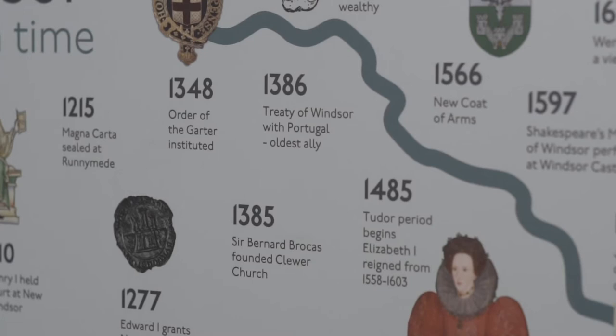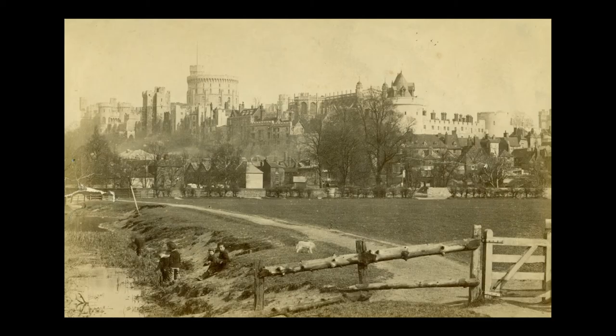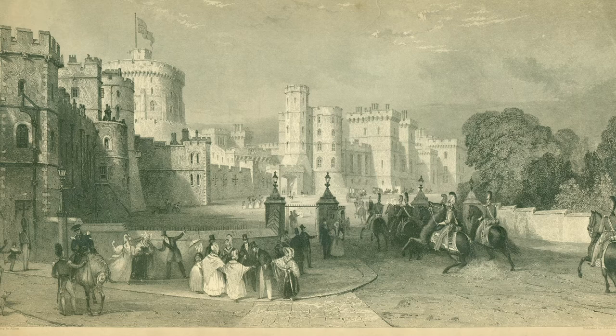En 1974, la reine Elizabeth II accorda au Royal Borough de Windsor et Maidenhead son titre royal. C'est le seul arrondissement royal à l'extérieur de Londres. Le château de Windsor est le plus ancien et le plus vaste château habité au monde, entouré du grand parc de Windsor. Le premier château fut construit en bois par Guillaume le Conquérant en 1070, et c'est son fils Henri Ier qui en fit le premier une résidence royale.